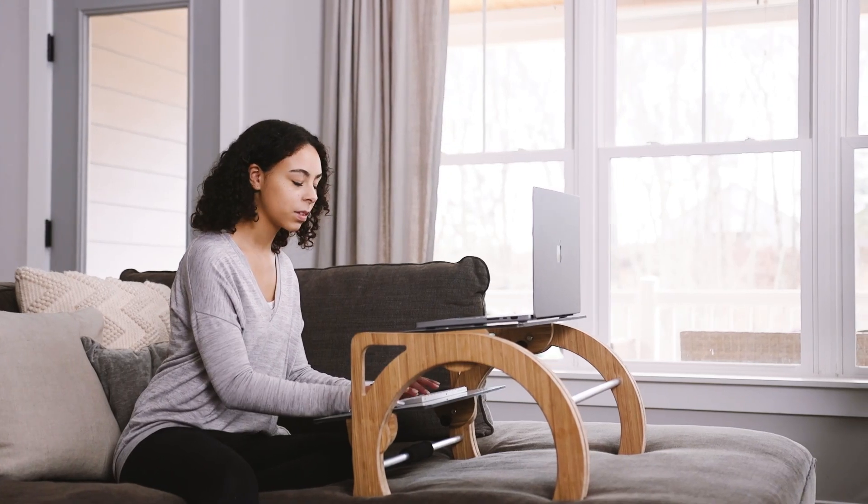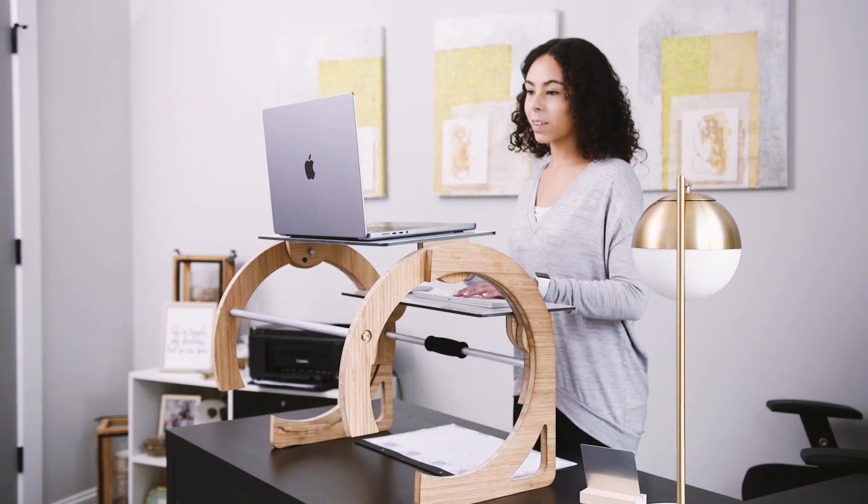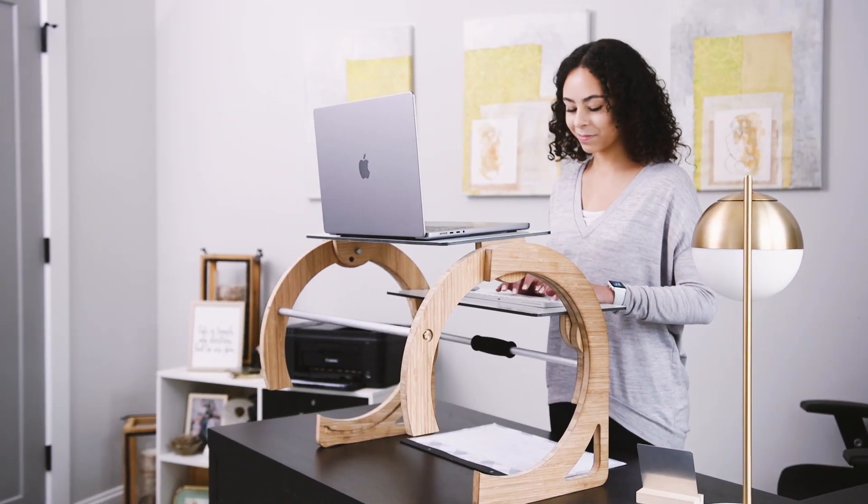Sync your workflow with your body's natural rhythm to experience your healthiest workday every day. Find your flow at work with the Luna Desk.